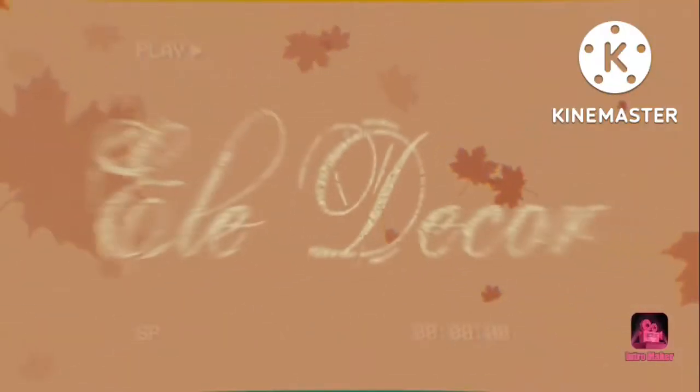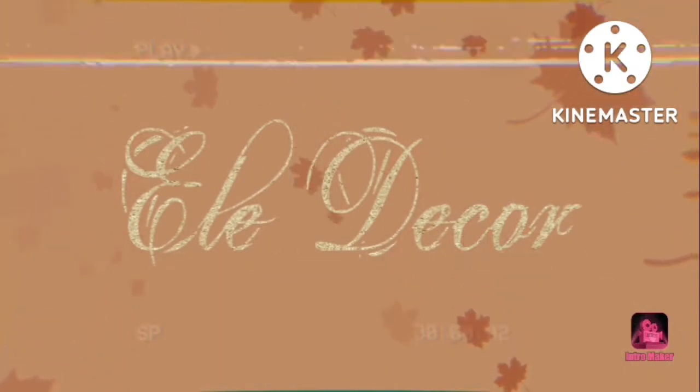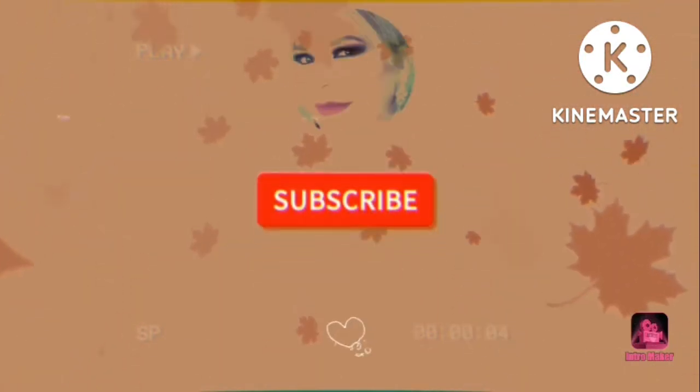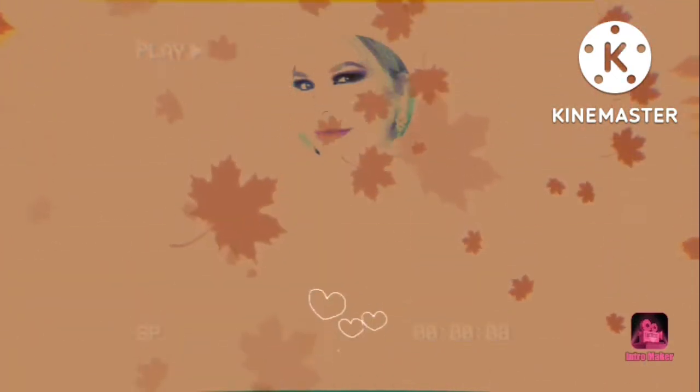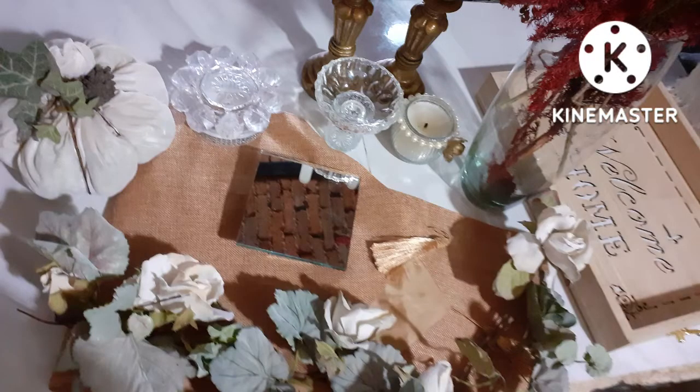¡Hola hola, familia hermosa! Bienvenidos a mi canal, les agradezco de todo corazón por estar aquí. Hoy vamos a decorar mi pequeño comedor para esta hermosa temporada de otoño. Espero que me acompañen y de antemano les agradezco muchísimo — comencemos con el video de hoy.